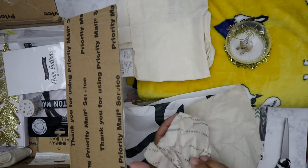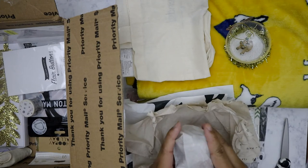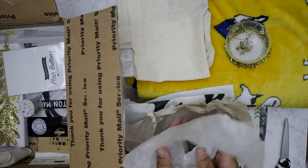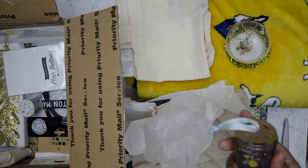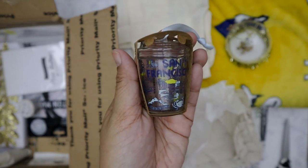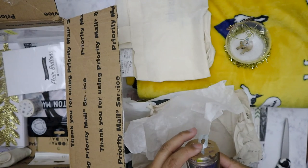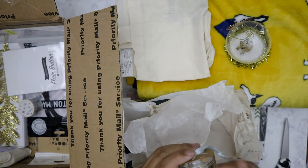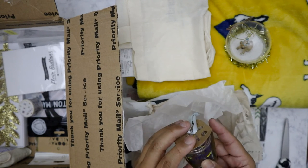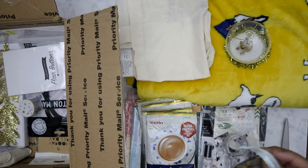I didn't buy any of the Starbucks ornaments this year, and I always collect them - that reminds me, I need to go to mine and see if they have any left. Thanks Kat - oh wow, they've got a special San Francisco one! I am so happy you sent this one to me because, like I said, I forgot to buy some this year, and this one is so cute.